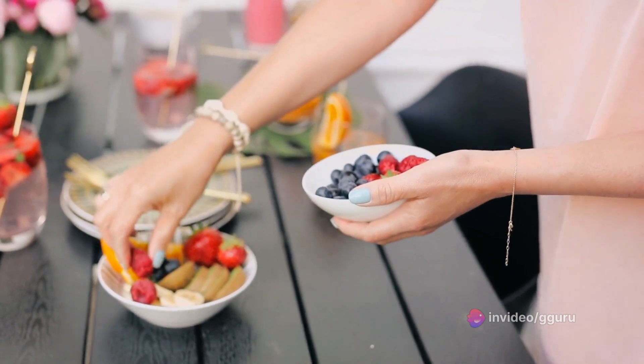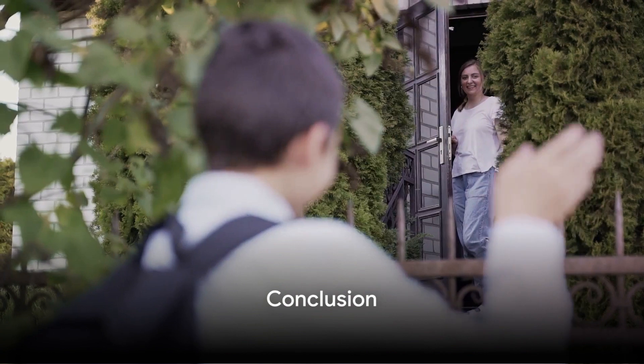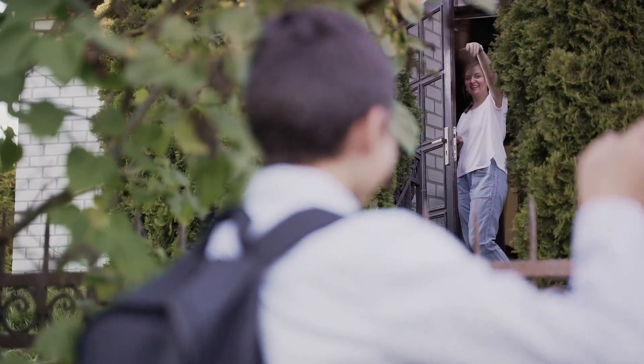Remember to choose ingredients that suit your body's needs and preferences. That's all for today's video. If you enjoyed it, please give it a thumbs up and don't forget to share it with your friends, family, and loved ones. Until next time, stay blessed. Bye-bye.